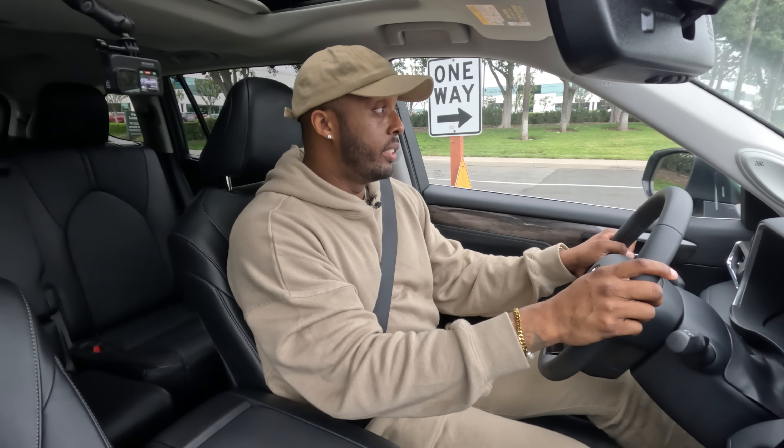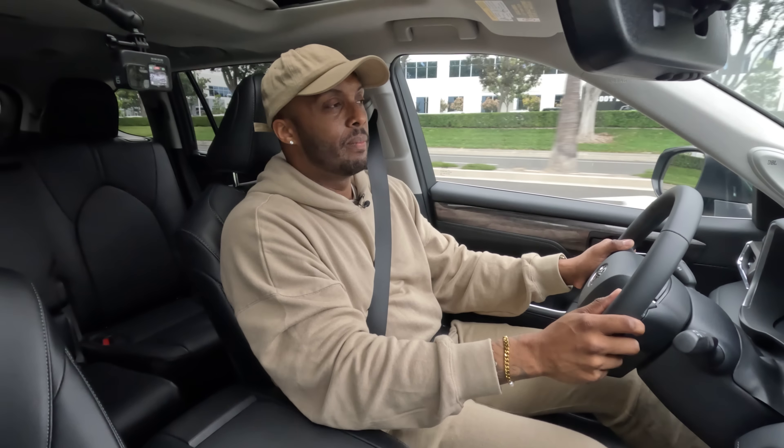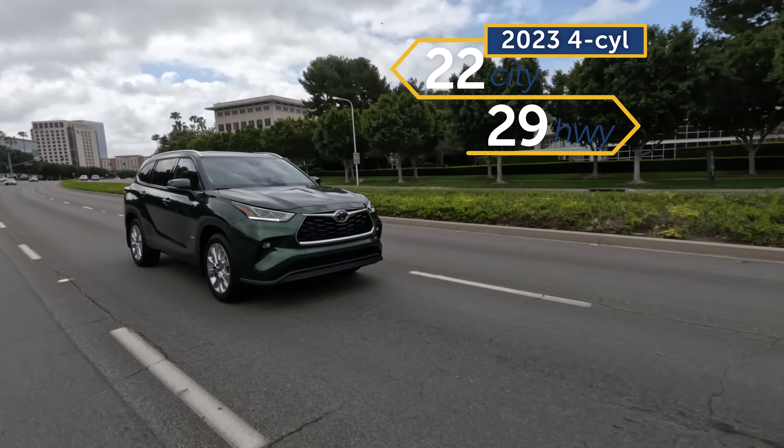This turbo four-cylinder does a great job replacing the V6. Off the line, power delivery is prompt with no real turbo lag, and the shifts are smooth. The added torque makes this heavy SUV feel like it's moving with some gusto. The one thing you might miss from the V6 is its more robust engine sound — the four-cylinder turbo can sound a little whiny when you floor it.